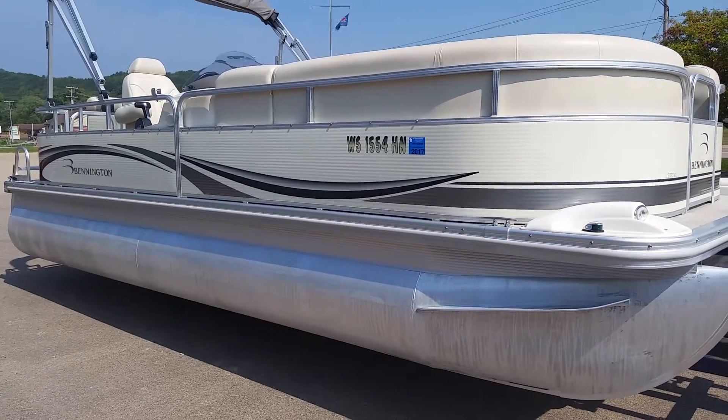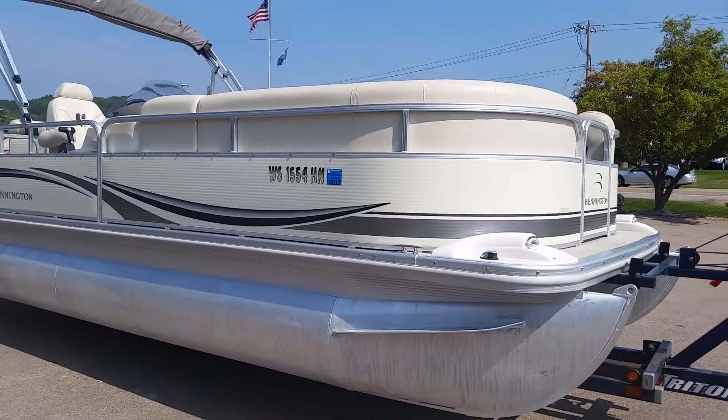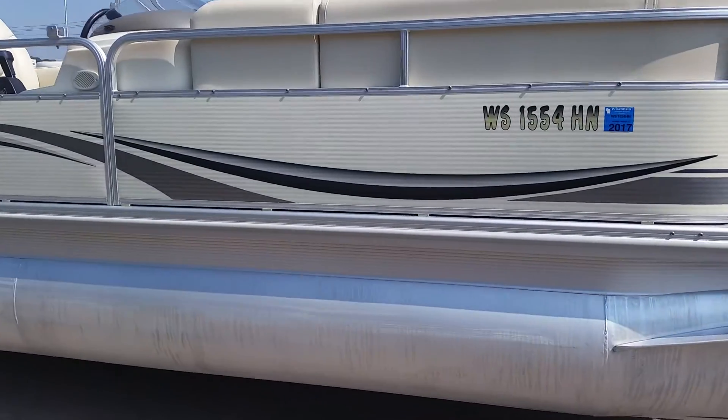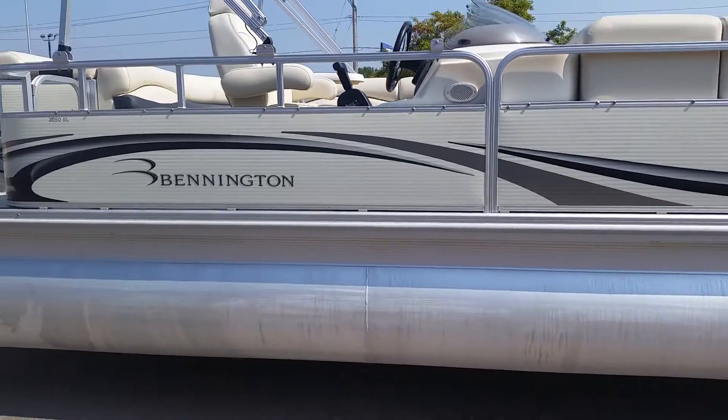Welcome to donsmarine.com. Today we'll be viewing a 2007 Bennington 2050 RL. Boat does not come with trailer.